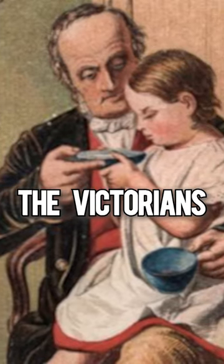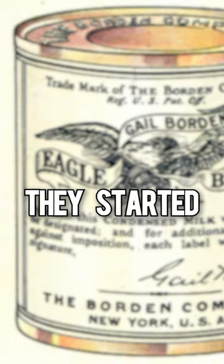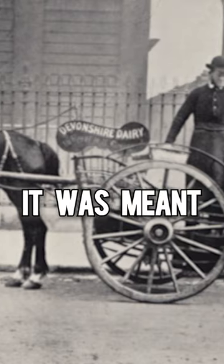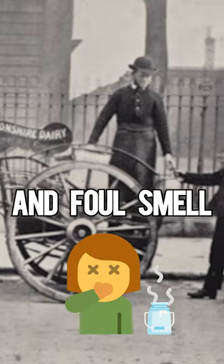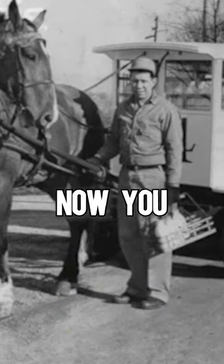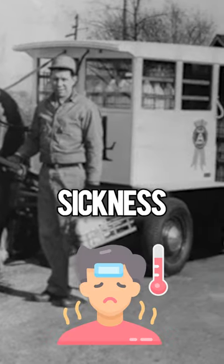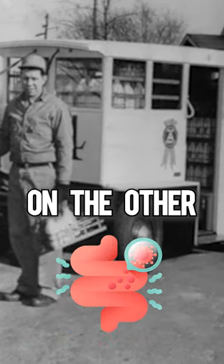So the Victorians came up with other solutions. They started adding boracic acid, which is used today in insecticides, to milk. It was meant to conceal the sour taste and foul smell of spoiled milk. So now you had gone off milk on one side and boracic acid, which caused sickness, stomach ache, and diarrhea on the other.